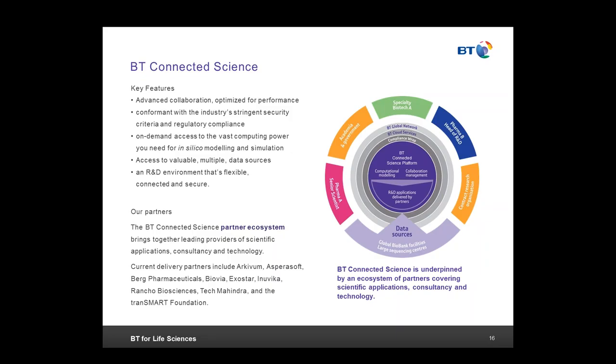The BT Connected Science Platform was built to make science easier for the scientist and to take away some of the complexities of building fairly powerful IT environments. It is hosted on a cloud platform, currently running on BT Cloud Compute, but we are making it platform agnostic so it will be available on third-party cloud platforms as well. The platform brings together infrastructure as a service, key applications that scientists use, and data in the form of health data sets.